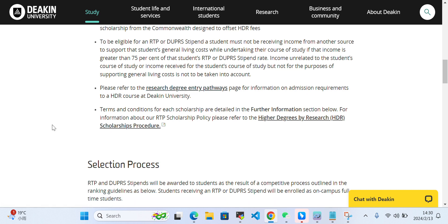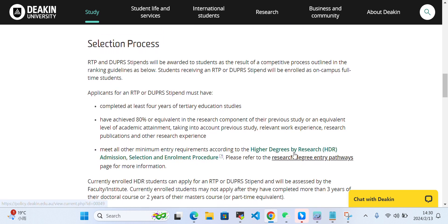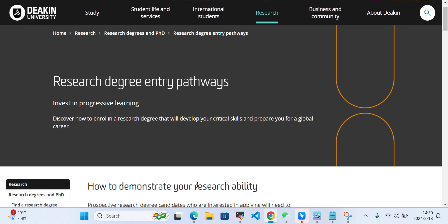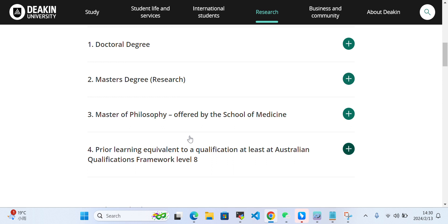You can click here to check the requirements. The research degree entry pathways are also outlined here. You must comply with the university's English language requirements, and all other details are mentioned on this page.